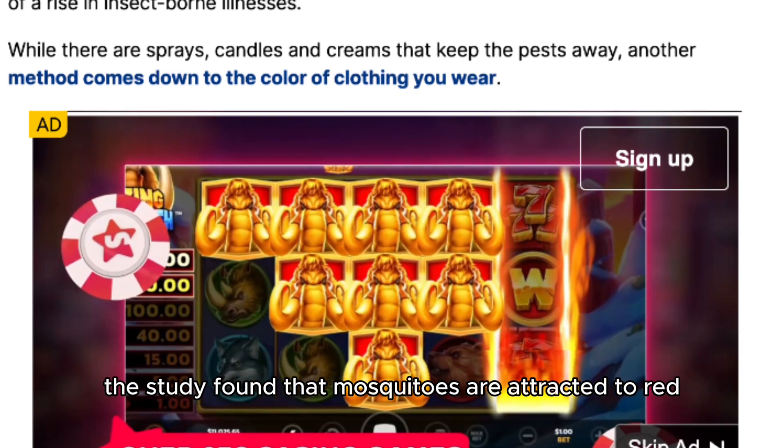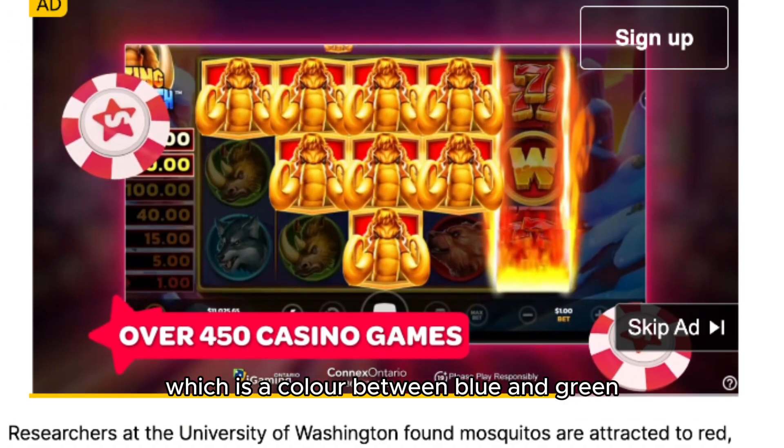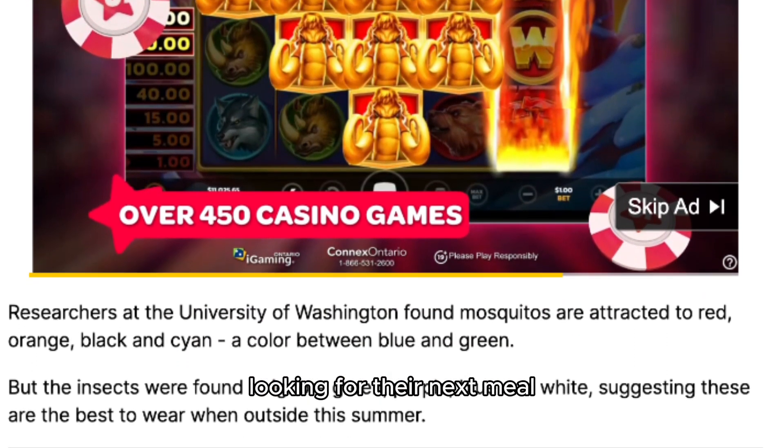The study found that mosquitoes are attracted to red, orange, black, and cyan — which is a color between blue and green. These colors are a beacon for mosquitoes looking for their next meal.